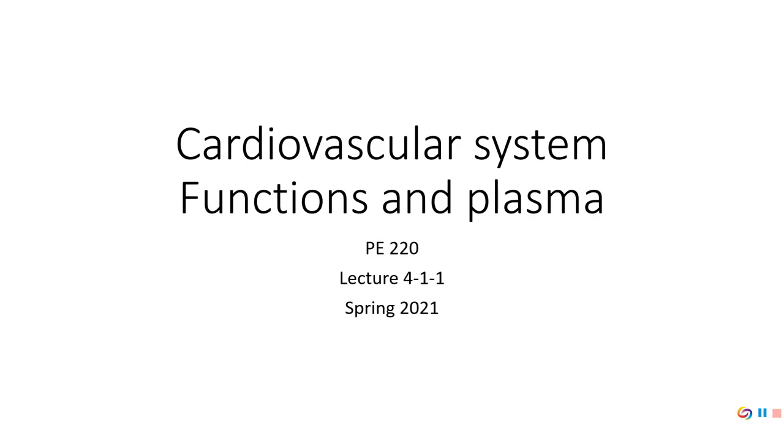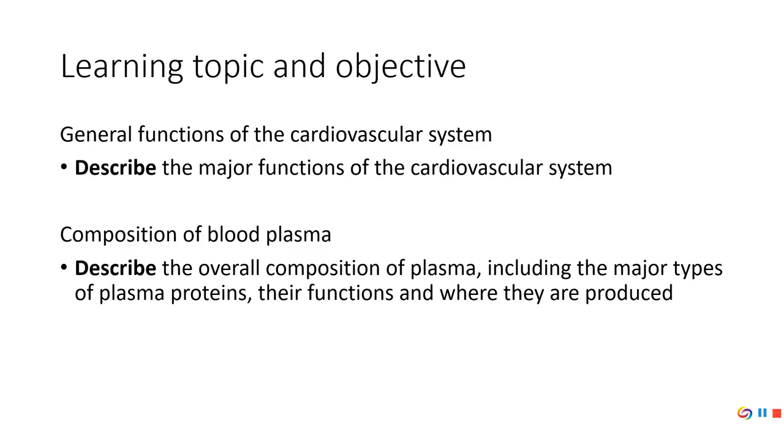We're going to start talking about the cardiovascular system. This semester I changed things up — usually we do this during week 7, but we're doing it during the fourth week. The next three weeks will all be about the cardiovascular system, so you're going to learn a lot about the heart. To start off, we're going to be talking about the functions and a little bit about plasma, as listed in the objectives for this video.